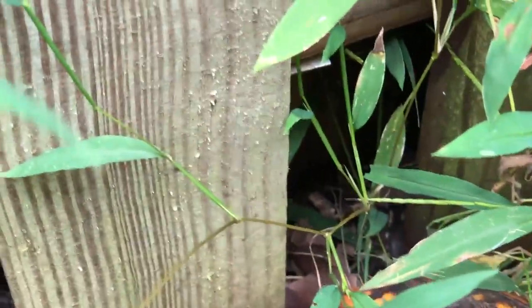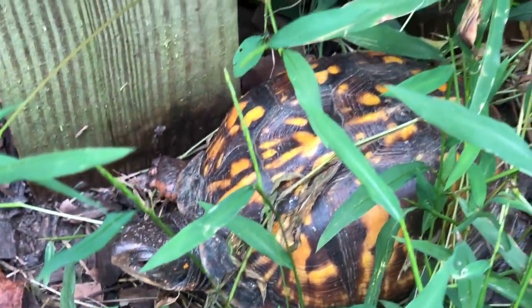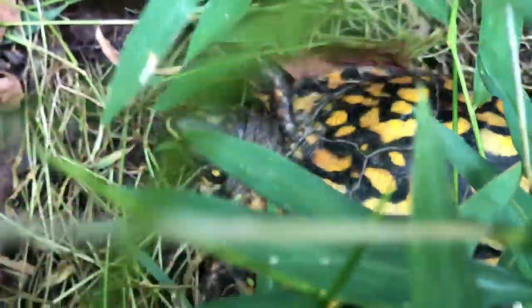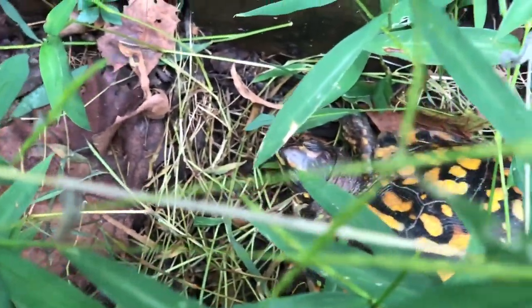Here are a couple of adult females. This girl — I never actually got eggs from this year. She laid them; I just never saw them. She's been getting bred like crazy — this morning she was getting bred. This other girl laid two eggs for me, but only one of them still looks good. I tried something different with my egg incubation this year and I think I messed that up, so I don't know if I'm going to get any baby box turtles this year. We'll see.